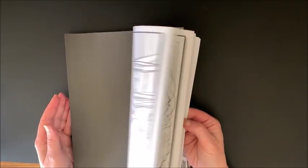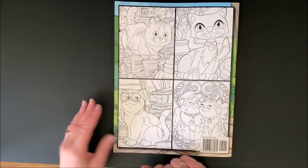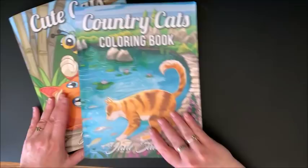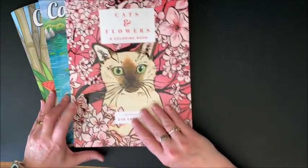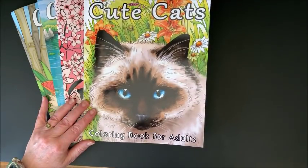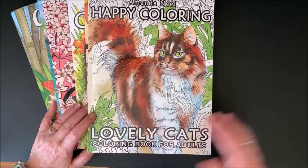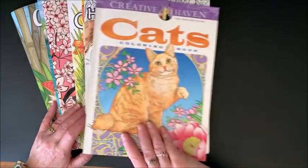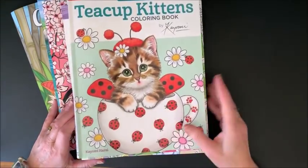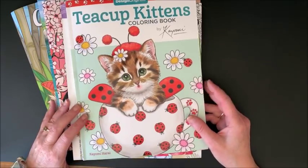Okie dokie. So there's the duplicate set of pictures back there. On the back, as usual, is a few pictures from inside the book. So again: Cute Cats by Jade Summer. Country Cats by Jade Summer. Cats and Flowers by Eva Carrier. Cute Cats by Juliana Emerson. Kittens and Cats by Zen Master. Happy Coloring Lovely Cats by Amanda Neal. Cats Coloring Haven by Marty Noble. And last but not least is Teacup Kittens by Kaomi Harai.